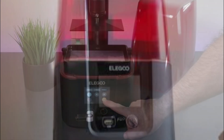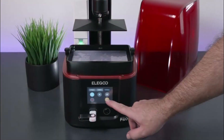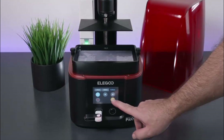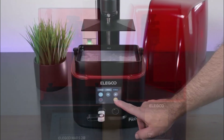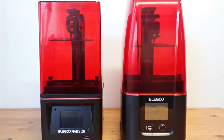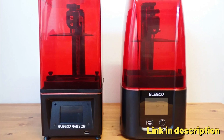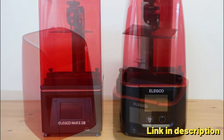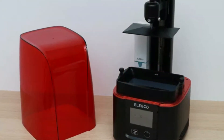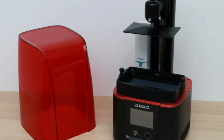Open-source GOU slice format: Elegoo has developed a new open-source GOO slice format, which is compatible with third-party slicing software such as Chitubox and Lychee Slicer. Sandblasted build plate: the sandblasted build plate increases model adhesion for a higher printing success rate. Air purifier: the printer comes with an air purifier connected via USB, with an activated carbon filter to reduce resin odor in the printer chamber.